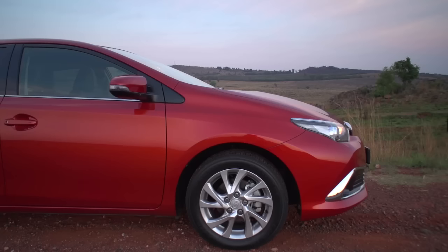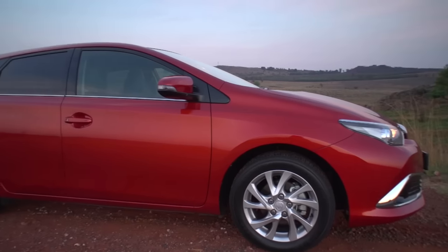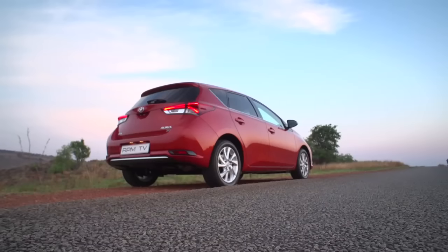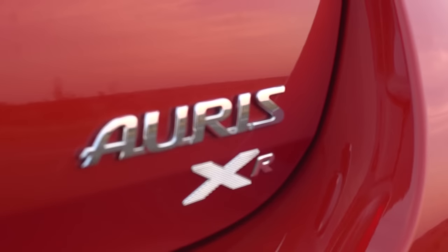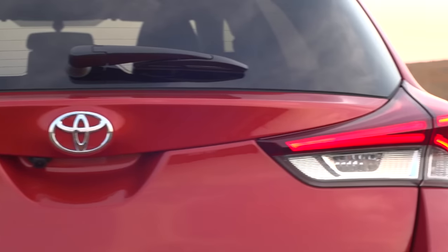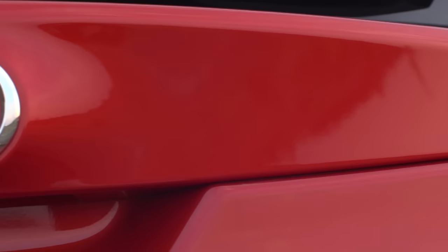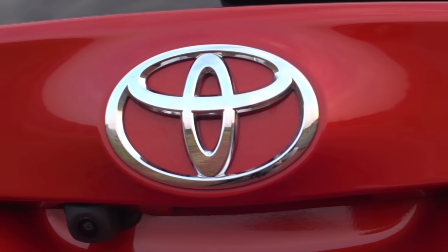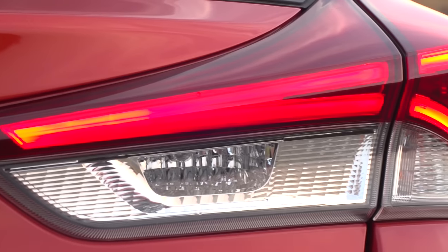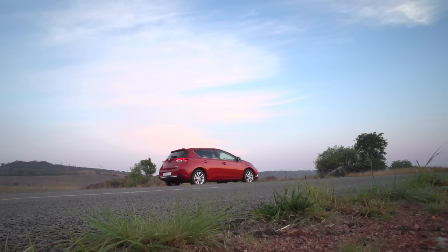The Toyota badges front and rear are bold, and those protruding sharp-edged rear taillight clusters are a hallmark of Toyota's current design language, but the Auris lacks the assertive brand presence of some of its rivals. The low stance and slippery shape promise efficient aerodynamics, and some of the bright work detail is eye-catching, but nothing really shouts Toyota. Take away the badges and this could be any contemporary hatchback.